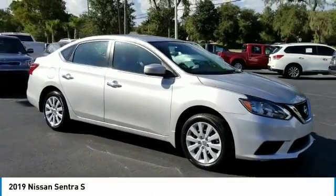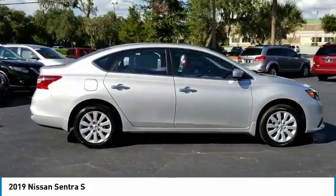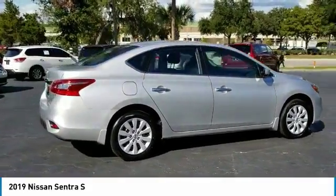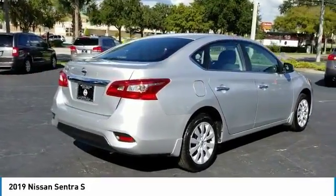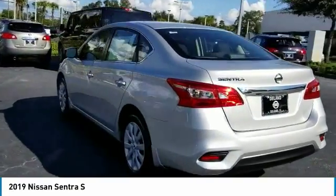Come test drive the 2019 Sentra. With its spacious and versatile interior and stellar fuel efficiency, the Nissan Sentra is the obvious choice for anyone who wants to enjoy a stylish and comfortable ride. Here are some of this vehicle's great options.